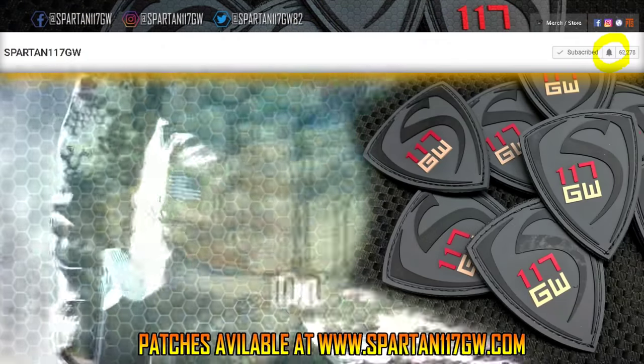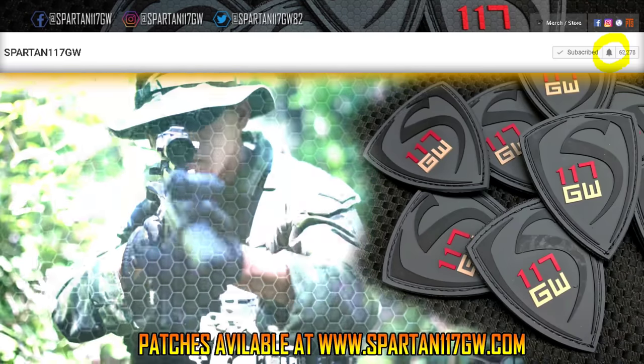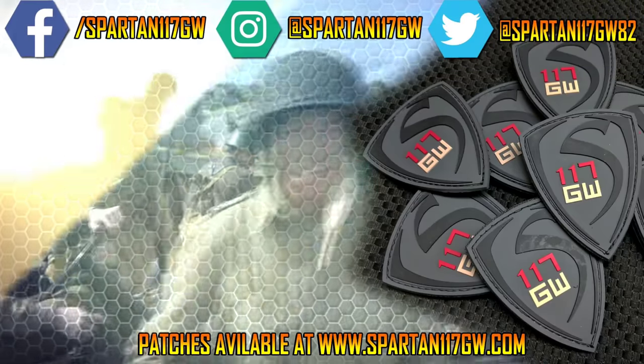Be sure to hit that like button and that subscribe button. If you're looking for patches, they're available on my website. Make sure to hit that bell so you get notified on new videos and new content. Thank you guys for all your support — see you guys next time.